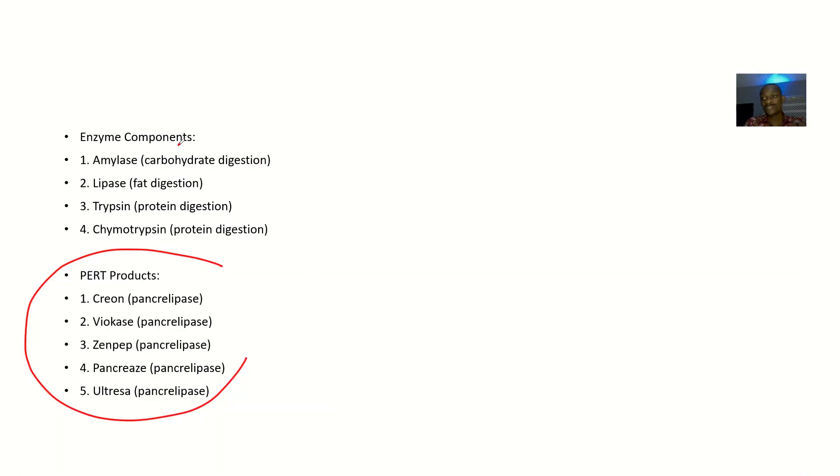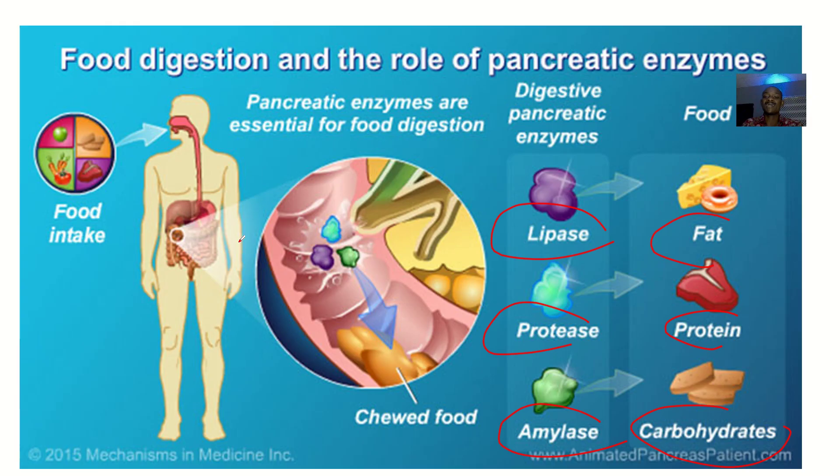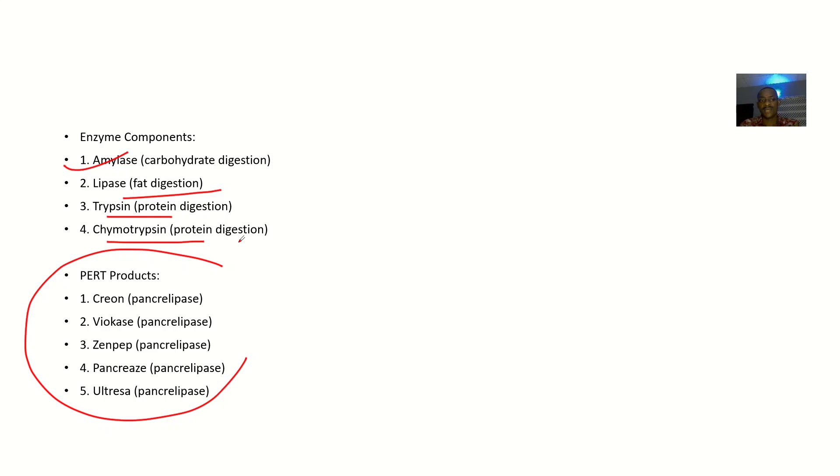What are the enzyme components produced by the pancreas? Amylase acts on carbohydrates. Lipase acts on fats or lipids. Trypsin acts on proteins. Chymotrypsin also acts on proteins. These enzymes are all deficient in pancreatic exocrine insufficiency.